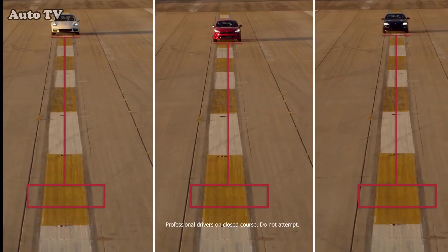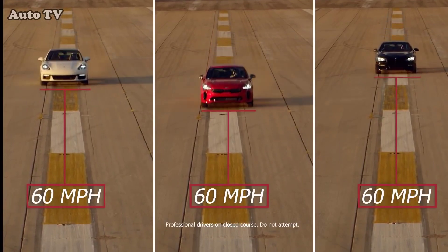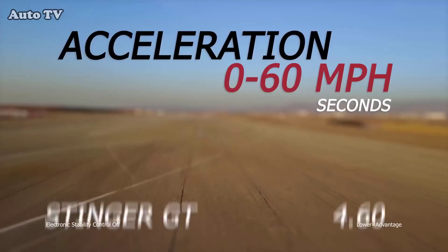The 0-60 test was a clear win for the Stinger. Its low and mid-range torque outmatched the Porsche and BMW.